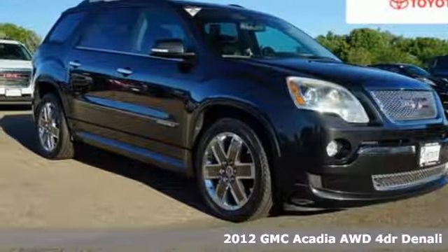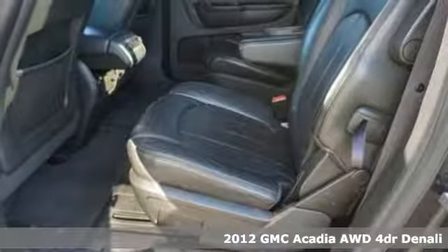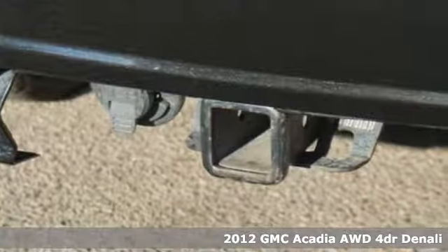It's a 2012 GMC Acadia — GMC, professional grade vehicles suited to fit your needs. And it comes with all the amenities you need.